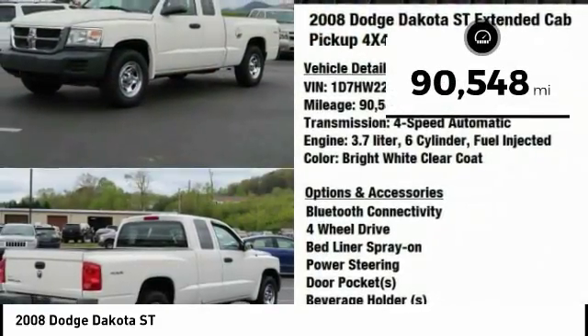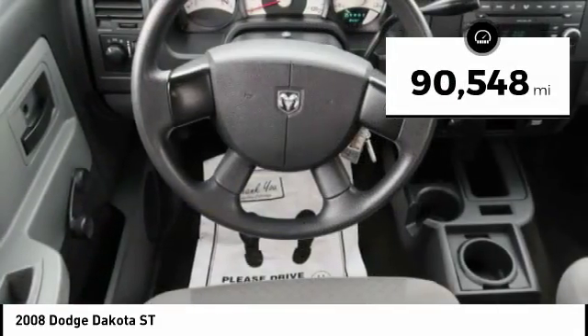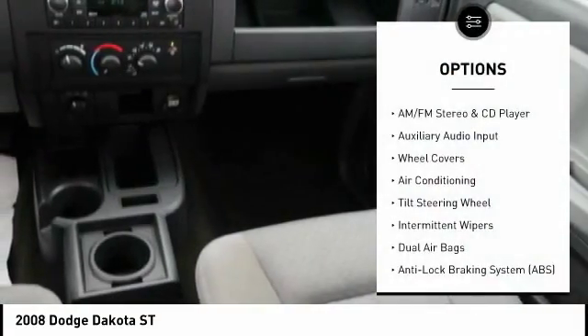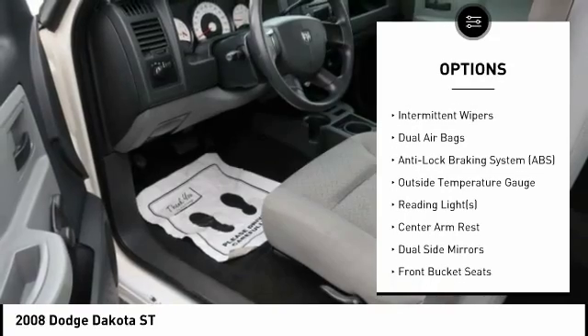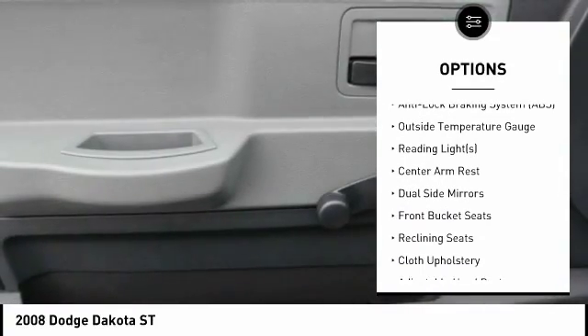This vehicle has less than 95,000 miles. Here are some of this vehicle's great options: four-wheel drive, air conditioning, Bluetooth, dual airbags, and power steering.